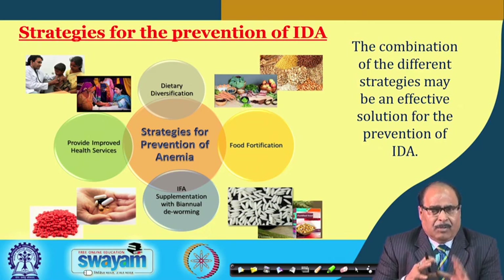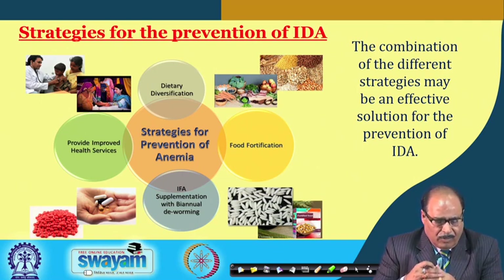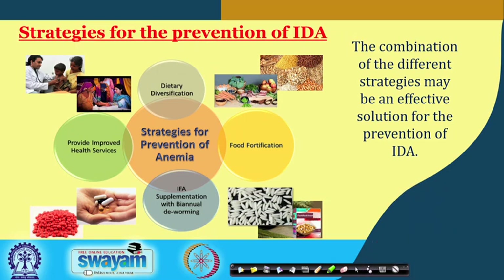Different strategies for the prevention of anemia include dietary diversification — maintaining a balanced daily diet with adequate intake of vitamin B12, folic acid, and iron. Another approach is improved health services through iron capsules, iron tablets, or iron-folic acid supplementation with biannual deworming. The most effective strategy now considered is food fortification, and a combination of these strategies may be the best solution.